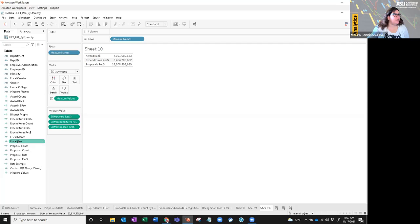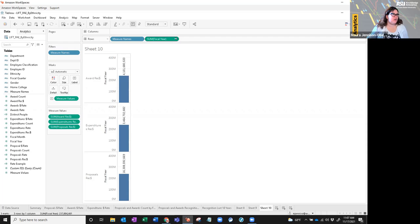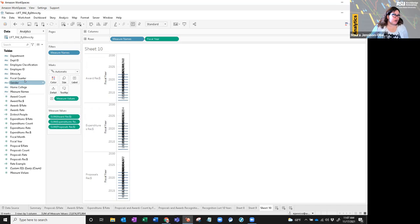Fiscal year will be my axis, so I'll jump it into rows. Again, Tableau will think it's a measure — change it to a dimension. You can also change fiscal year to a dimension in the data panel, but I like to keep it as a measure just in case I need to use it. We need to put the measure names on the columns.